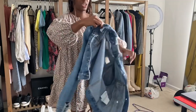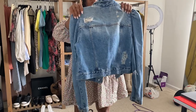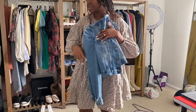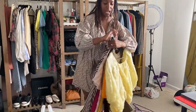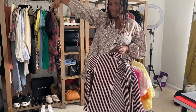I have this Zara denim jacket that I purchased a few years ago. I had to have it when it came out and I wore it several times — I think I got my wear out of it. I think I'm gonna send this to my little sister in New Mexico, so I'll put her package together. Next up is a lot of shirts; I'm gonna go through and put aside what I'm keeping and what I'm giving away.